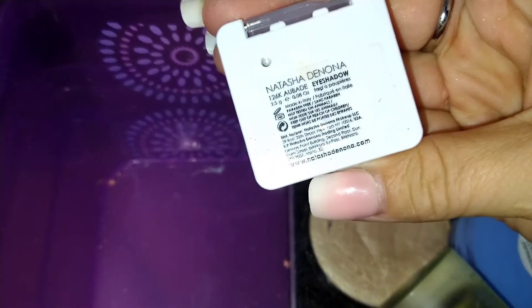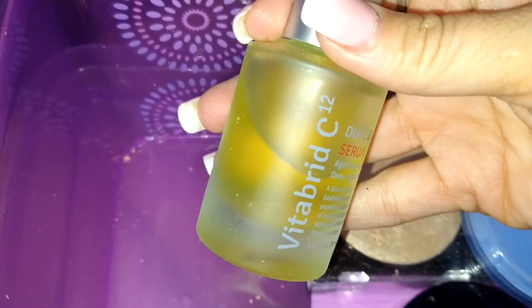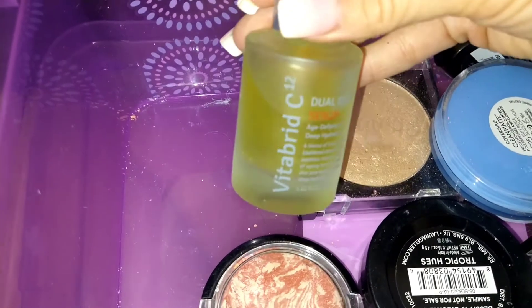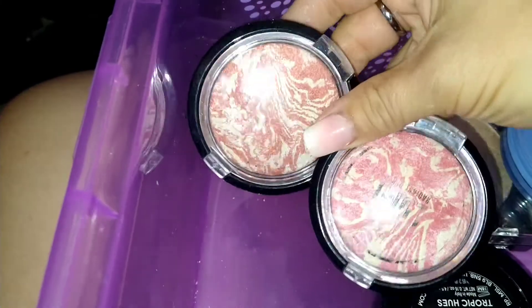I have an e.l.f. Putty Eye Primer. I have a Natasha Denona single shadow — it's a really pretty gold. I have a Vita Breed C12 Dual Drop Serum for age-defying deep hydration, which I got in my Ipsy — I don't use it all the time. I have two blushes from Shop Miss A that I swear by — they're so pretty; one is Frantic Pink and the other is in Ravish.